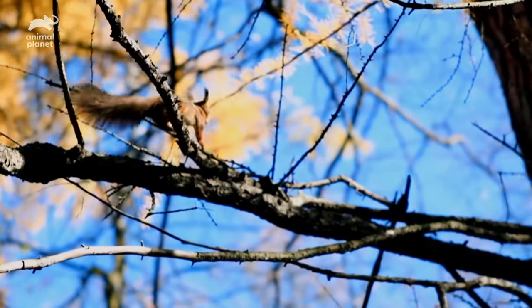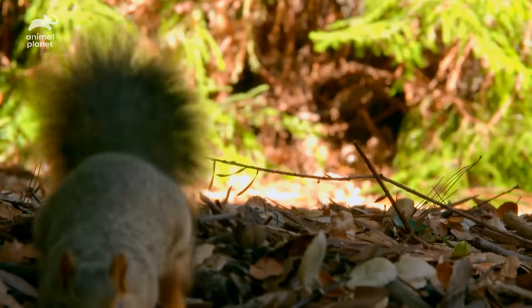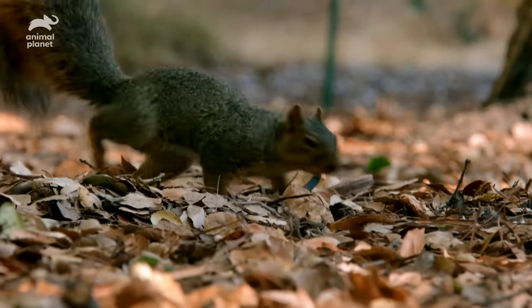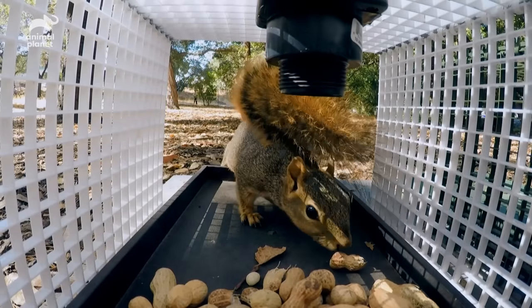Using their memory and mapping techniques, these furry masterminds have a phenomenal 90% success rate recovering nuts. It turns out squirrels really are nature's nutty professors.